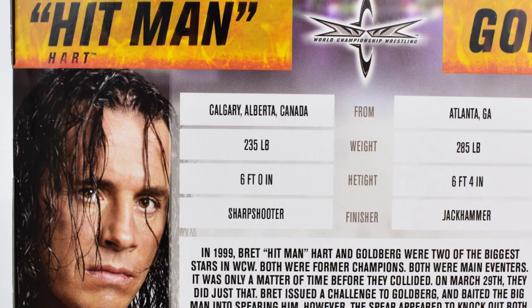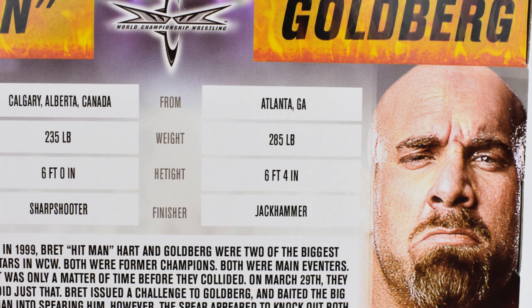The stats for Bret Hart include: from Calgary, Alberta, Canada, weight of 235 pounds at a height of 6 feet, with a finisher the Sharpshooter. Stats on Goldberg: from Atlanta, Georgia, weighing in at 285 pounds at a height of 6 feet 4 inches, with a finisher the Jackhammer.